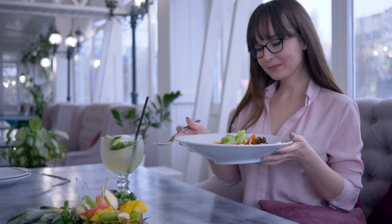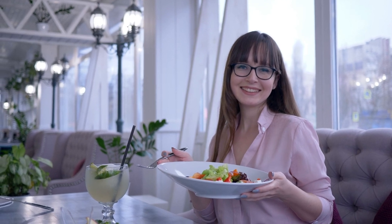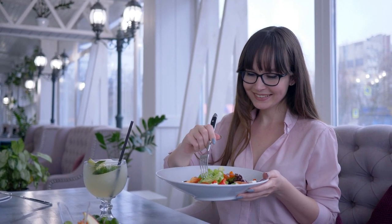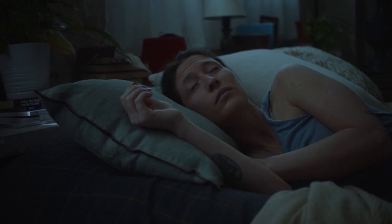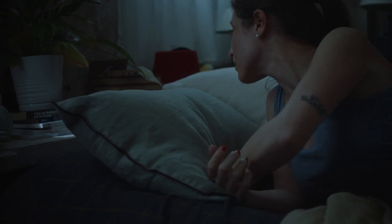Maintain a healthy diet. Eating a healthy and balanced diet can help regulate hormonal changes in the body and reduce breast tenderness. Get plenty of rest. Getting enough rest and sleep can help reduce the stress and hormonal fluctuations that can contribute to breast tenderness.